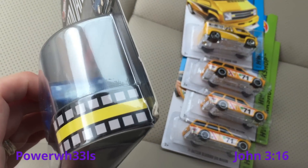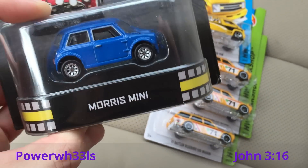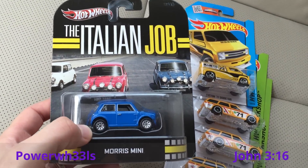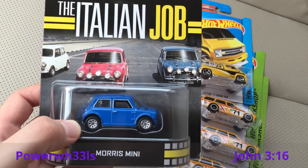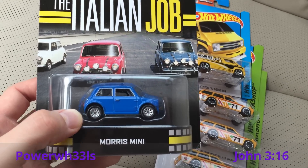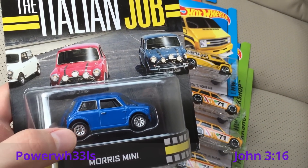I found this at a Kmart — this blue Morse Mini. The card's a little jacked up but I can actually fix that. I picked this one up on clearance for about $3.40. The blue one goes for a little bit more and is a little more desired. And even if I decide I don't like it, the wheels are perfect to put on a custom wagon.